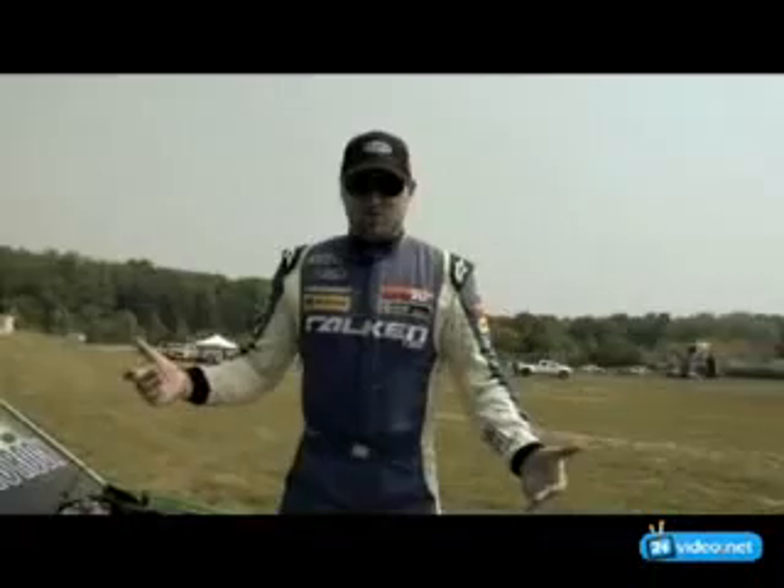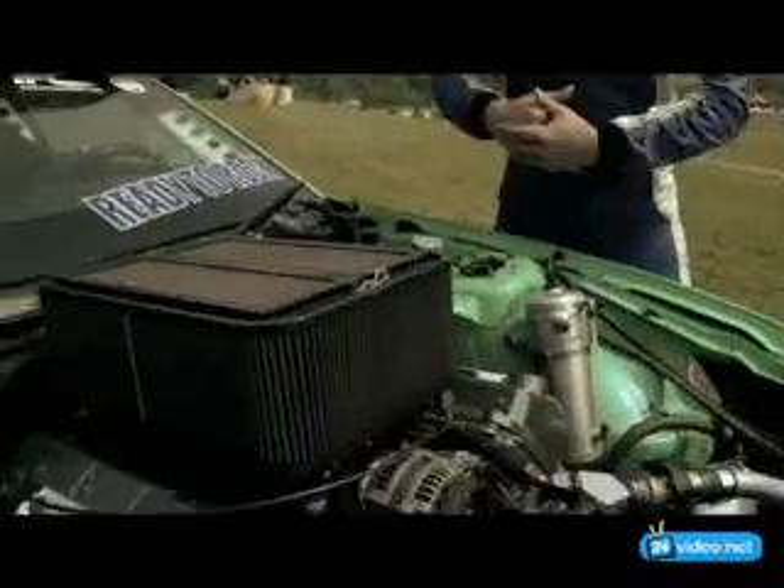This here is the heart of the beast. This is what all the screaming and yelling comes out of. It's a 5-liter Ford Racing illuminator that's had a little bit of extra work done at Hasselgren Engineering.